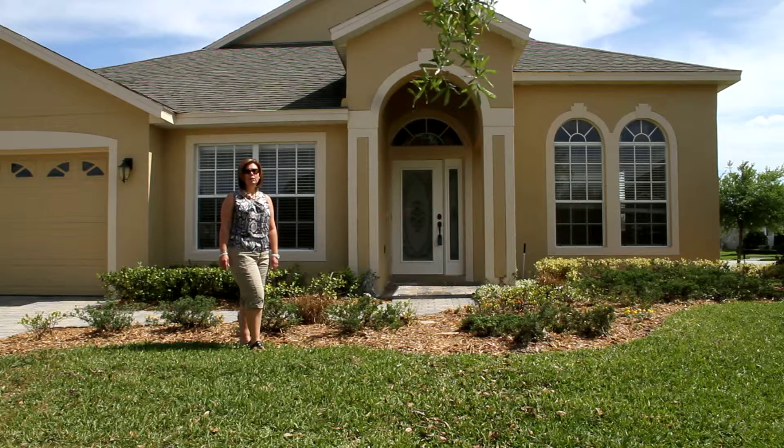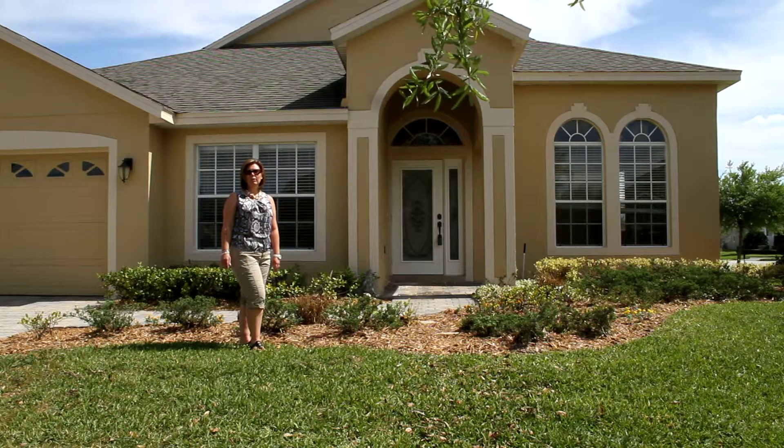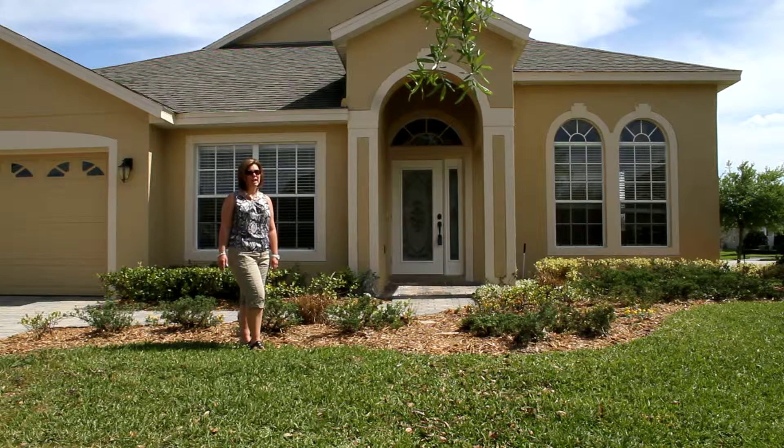They've just installed new appliances, stainless steel, and brand new carpeting, as well as hardwood floors throughout from the formal living and dining areas all the way throughout the family room. Give me a call today for your private tour at 407-765-2912.